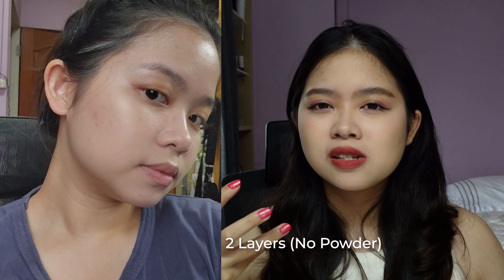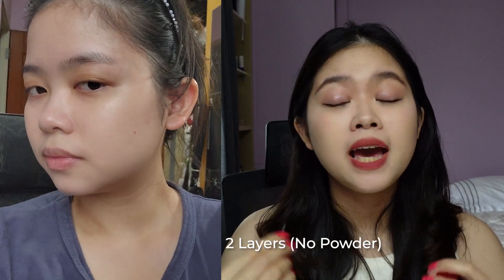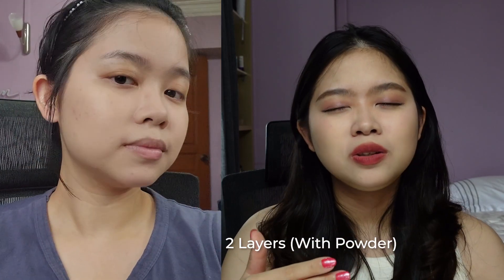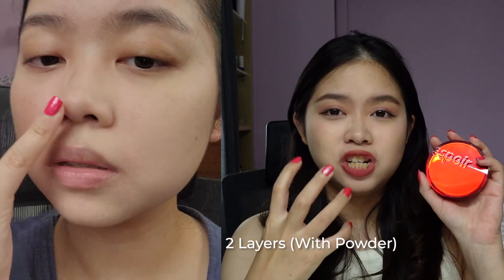I would personally recommend wearing this cushion foundation with other makeup items like eye makeup and blush, because if you wear it alone it might look a little too stark — you have such flawless velvety skin but the rest of the facial features might not be as defined. It's not patchy or accentuating pores, but there's a stark contrast in your makeup look. So I'd recommend pairing it with other makeup items.